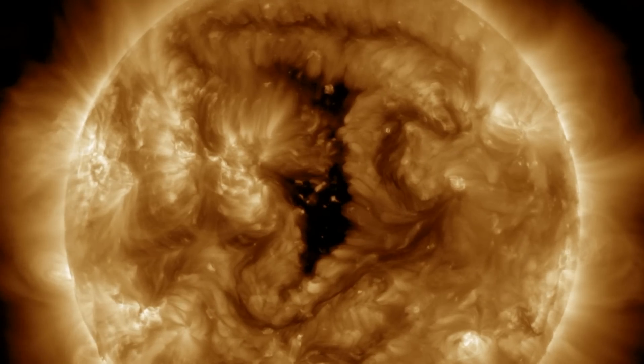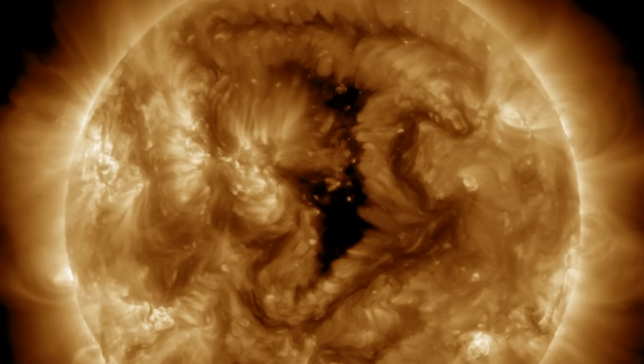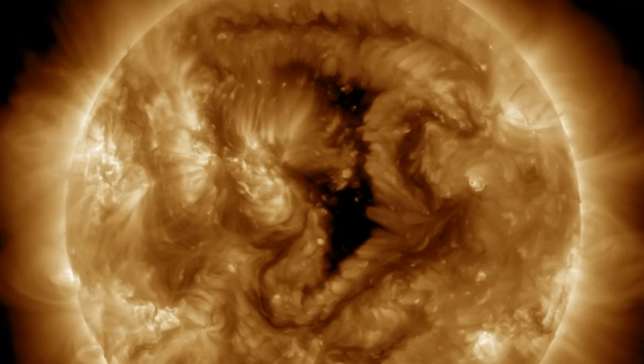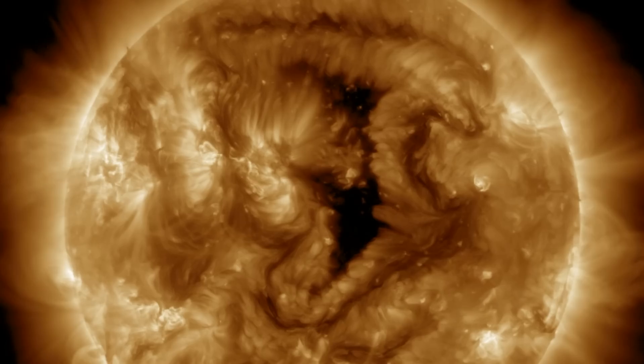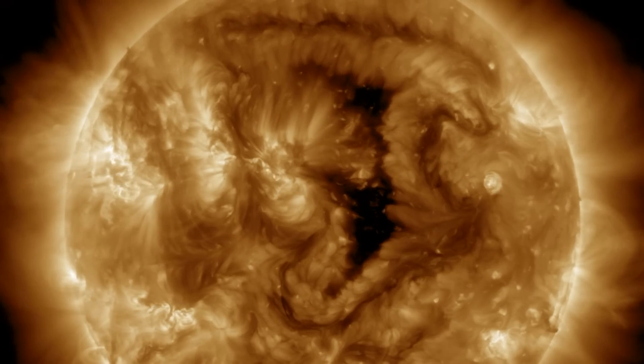NOAA space weather forecasters are suggesting that the coronal hole stream from that large opening will arrive tonight or tomorrow, driving geomagnetic activity. We'll have our eyes on the solar wind data as well as continuing to watch the plasma filaments and those incoming sunspots.